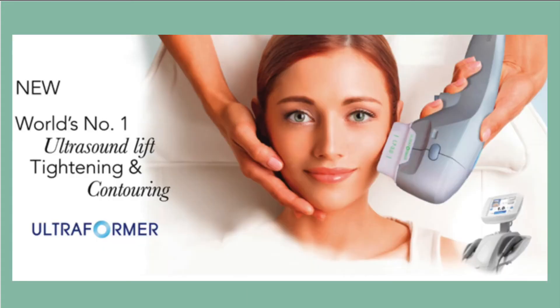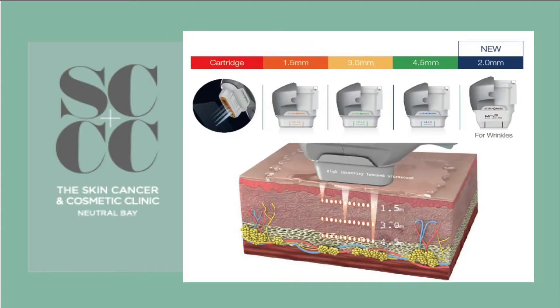Many people have heard the term HIFU, or high intensity focused ultrasound. This is technology that has been available for over 10 years, but it has constantly been improved to give better results and to make it more tolerable.